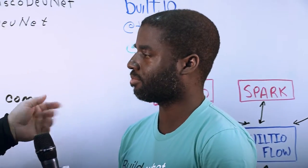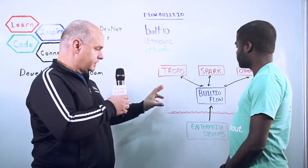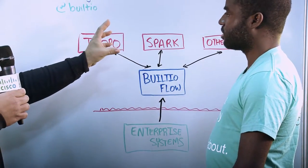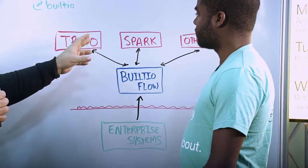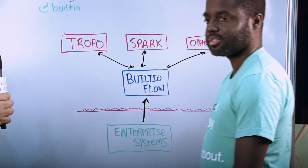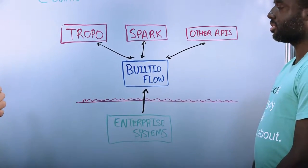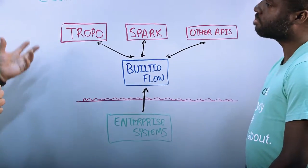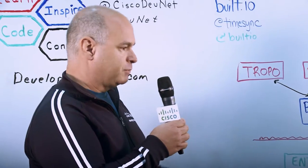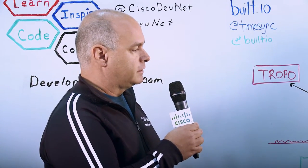Here's a little picture of how it works in the cloud. As I understand it, Built.io Flow lives in the cloud with all these other API services — Spark, Tropo — but also indeed hundreds of other APIs and services that you can mix and match in your application. Can you give us some examples using Tropo and Spark and some of the other popular API services, some good use cases that might be interesting for enterprises in particular?